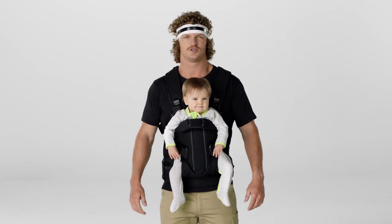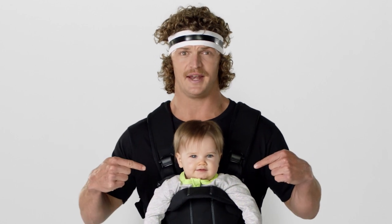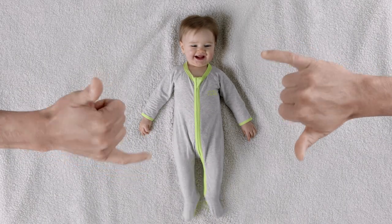G'day mums and dads. Check this out. Tradie's now got baby. If there's one thing I've learned, is these things are feeding and food processing machines. That's where the Tradie Zipster rocks in.